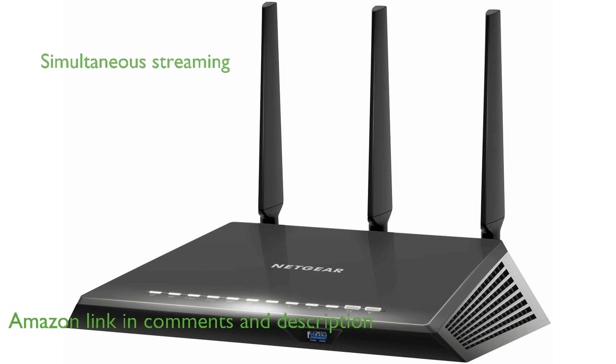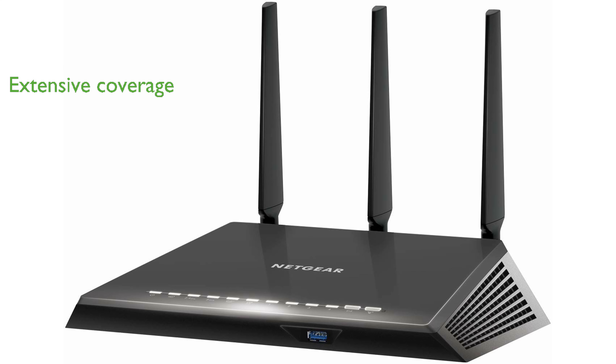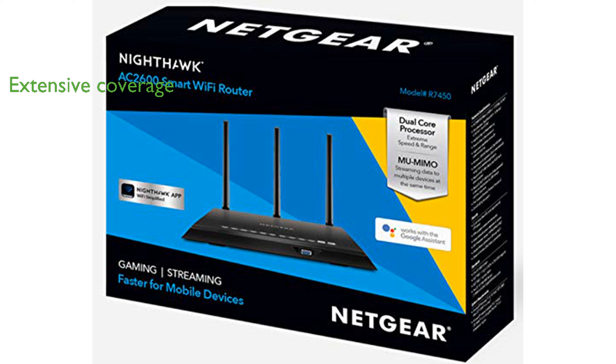With MU-MIMO technology, the router supports simultaneous streaming to multiple devices, reducing lag and buffering. Beamforming Plus, high-powered amplifiers, and external antennas work together to provide extensive Wi-Fi coverage and minimize dead spots.